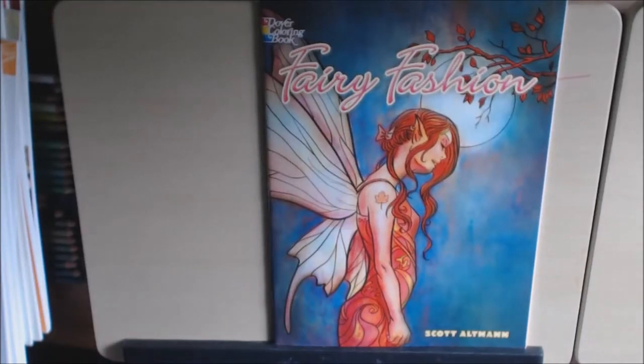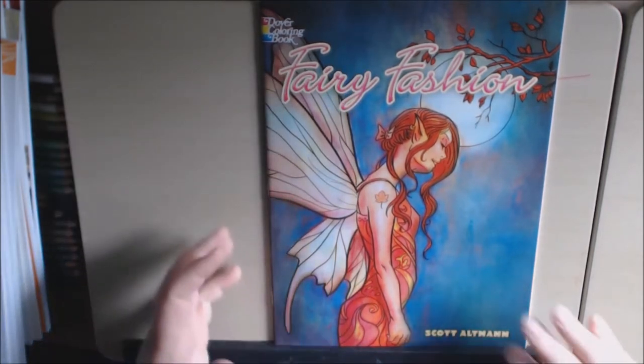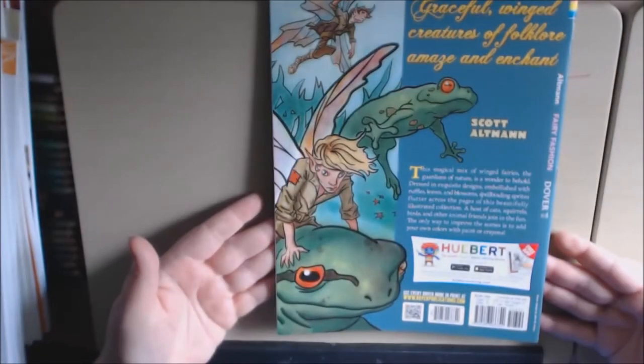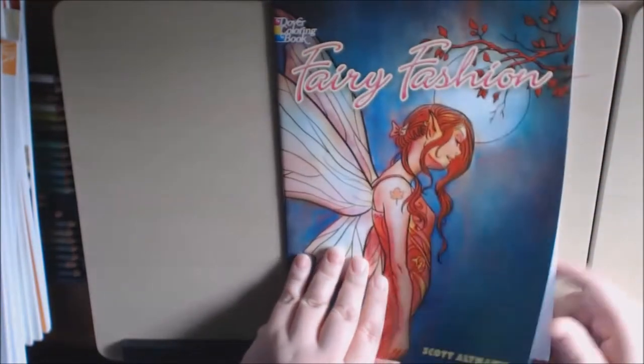This book is called 'Fairy Fashion.' It is a Dover coloring book by Scott Altman. The cover is beautiful — it's a thinner book, very thin. This is what the back looks like. It's a lot of fairies and fashion and ogres and this, that, and the other.